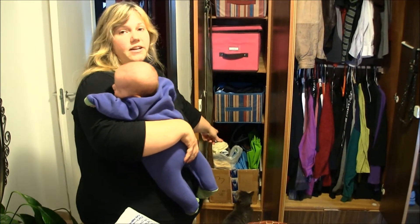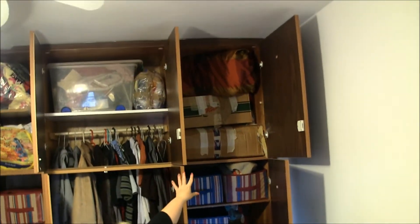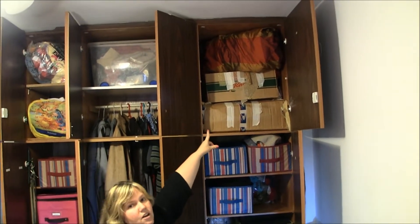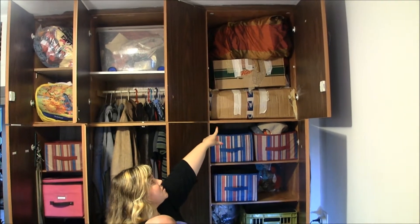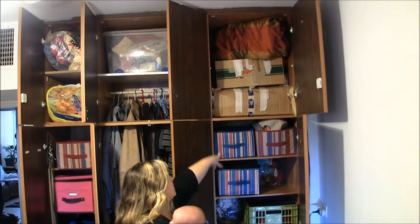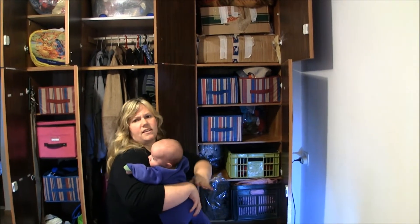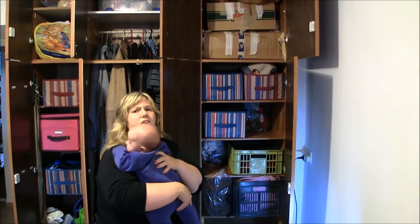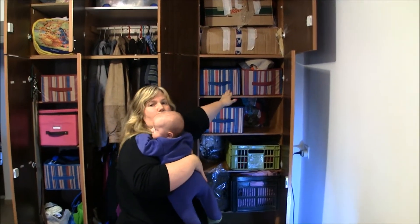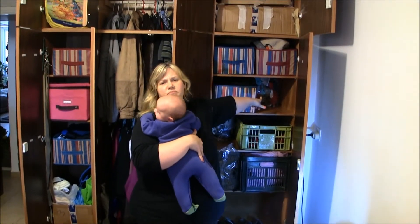At the very bottom I have everything for long-term storage. My son is two months old, so I'm starting to put all his newborn clothes in here that don't fit but I want to keep for later in case we have another baby. Over here I have a duvet we switch out twice a year. Two boxes are clothes that don't fit me yet since I just had a baby, and two boxes are accessories like hats, mittens, and scarves.